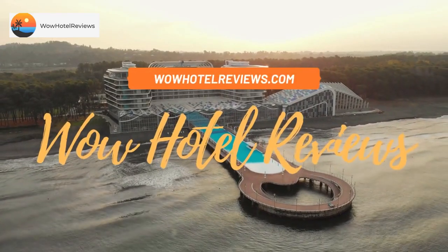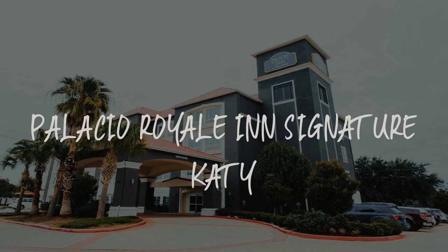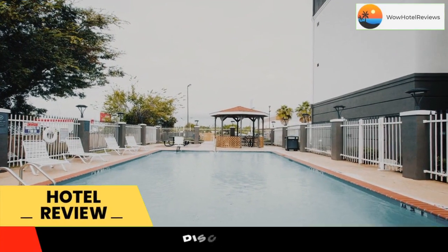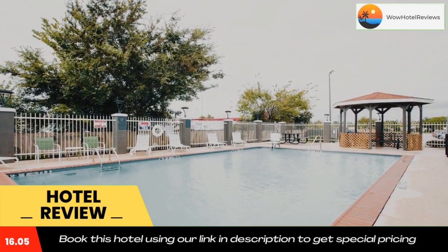Hello guys, welcome to Wow Hotel Reviews. Today I am reviewing Palacio Royal in Katy. It's a three-star hotel. Please use our Booking.com link in the description to book the hotel and get good pricing.